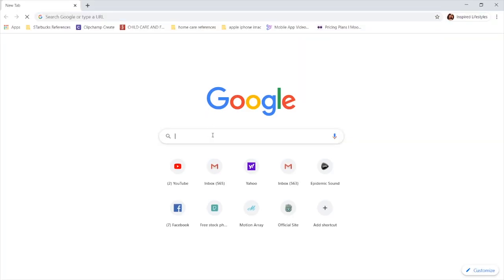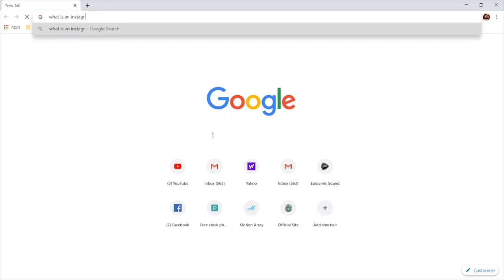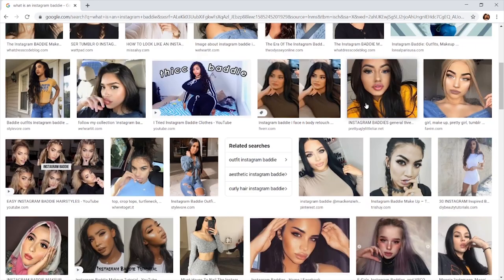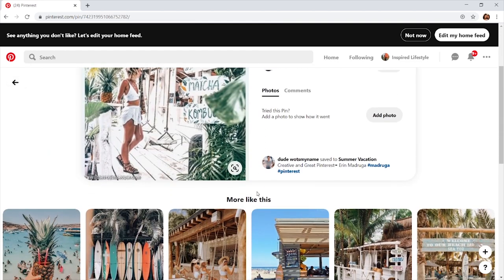Hello my lovelies, welcome back to Inspire Lifestyle where we give you the best of Barbados and all of its hidden treasures. Today we're doing a little Instagram baddie photo shoot. It was at this point I realized I do not know what an Instagram baddie is, so I took to good old Google to find out — and it was not what I was hoping for.